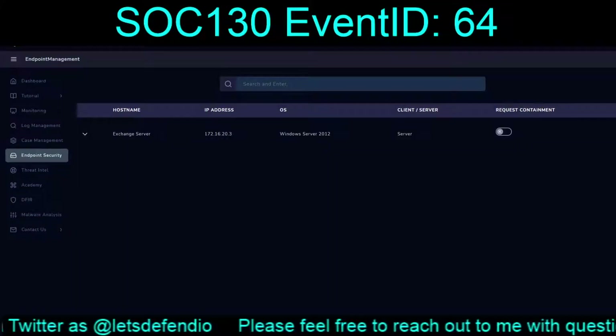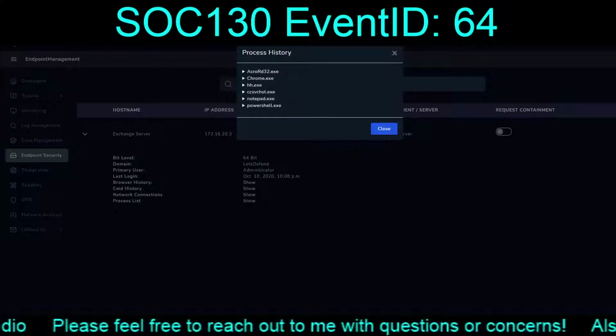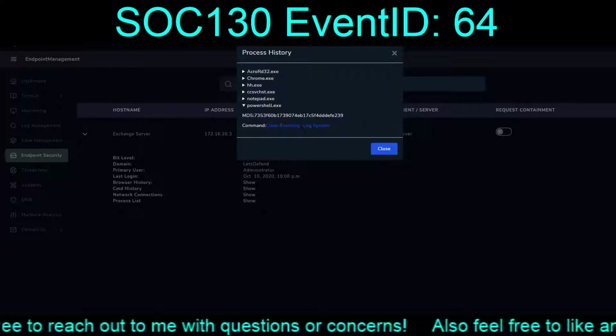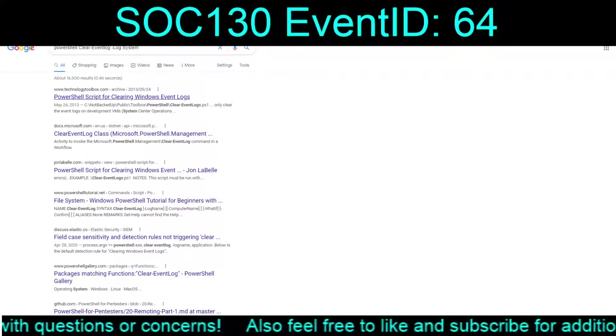Seeing as how I'm doing a bunch of these recordings all at one time, I do remember that the process list did indeed show PowerShell kicking off to clear the Event Log. Just to confirm - script for clearing.